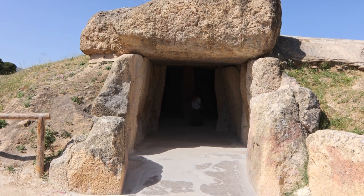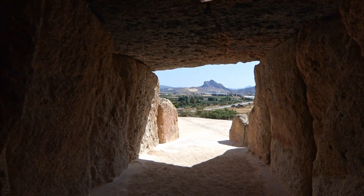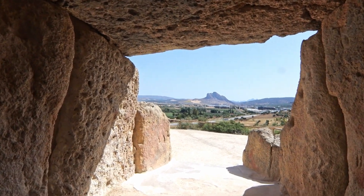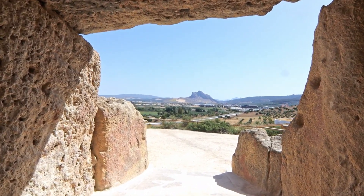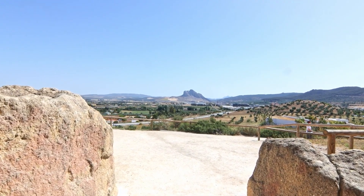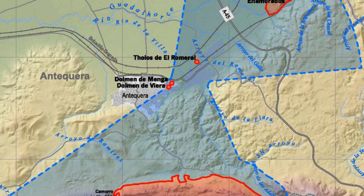The Menga Dolmen's purpose remains a subject of debate among archaeologists. While many researchers believe it served a funerary function, it may also have been used for rituals, astronomical observations, or as a symbol of community power and identity. Some researchers propose that its alignment might have been used to track solar events, though this remains speculative. The Menga Dolmen, along with two other nearby dolmens, was designated a UNESCO World Heritage Site in 2016.